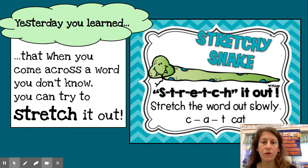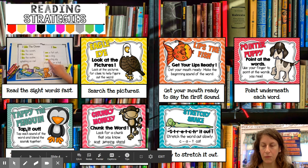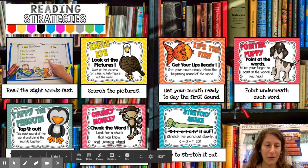So the last time we met, we learned about stretchy snake. Stretchy snake was kind of like Tappy Penguin, where we say all the sounds in a word, but with stretchy snake we stretch them out and then smush the sounds back together. So in your reading strategy toolbox, you now have seven strategies: your sight word strategies where you read them fast, eagle eye where you look at the pictures, lips the fish where you say the first sound in the word, pointer puppy pointing underneath each word, Tappy Penguin where we tap out unknown words, Chunky Monkey where we look for a chunk and look for baby words, and stretchy snake.